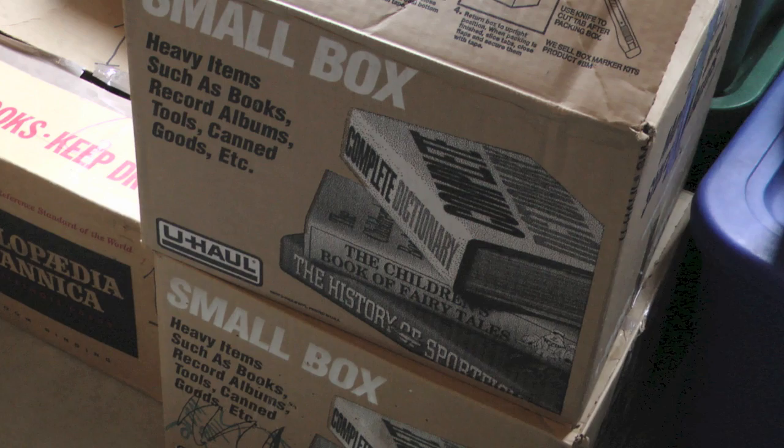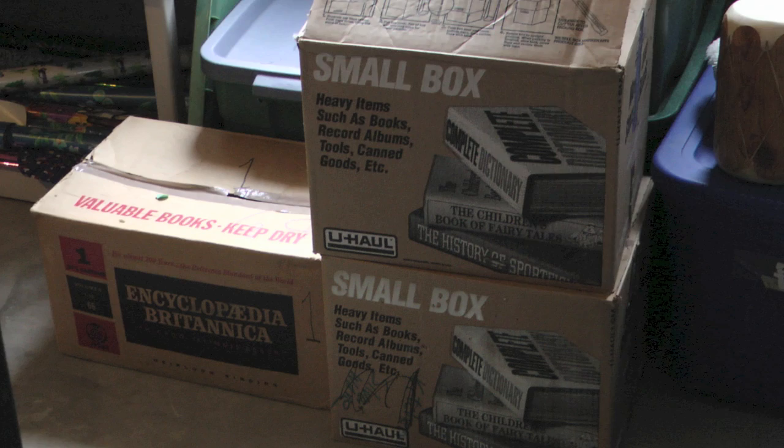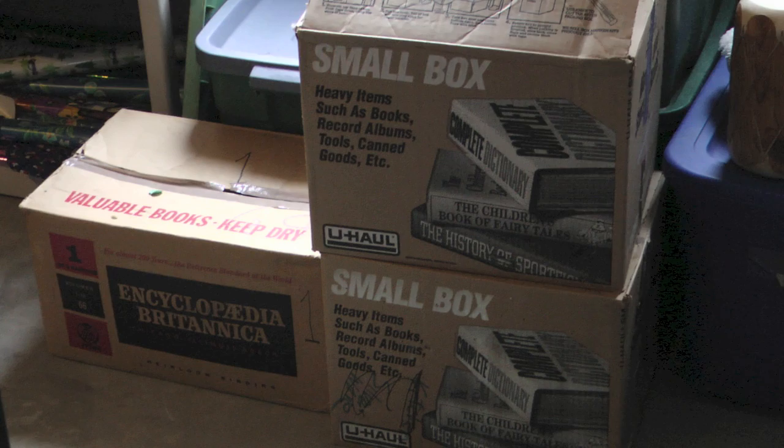Hi, this is Barbara from 2digitalgypsies.com. Now that we're getting ready to move overseas, I finally had to tackle a project I've wanted to get to for so many years — dealing with all of our photos and other memorabilia that we've been collecting over the years. I had boxes and boxes and boxes of it.